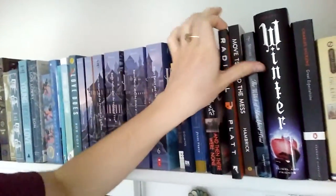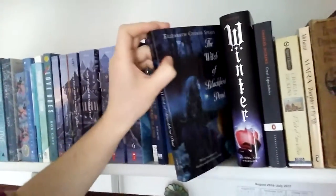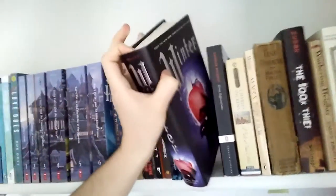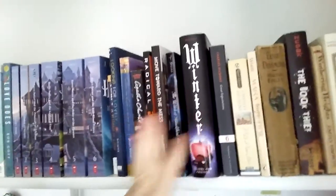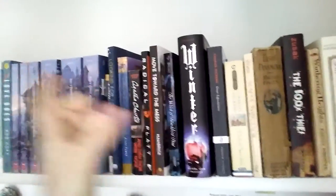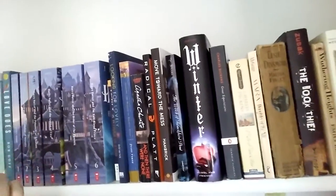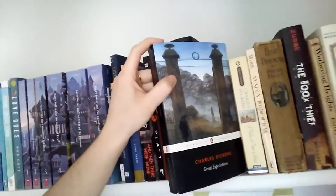Radical by David Platt. Move Toward the Mess by John Hambrick. The Witch of Blackbird Pond by Elizabeth George Spear. Winter by Marissa Meyer — I really would like to collect the rest of that series as soon as possible. Hopefully all the covers can go in a specific section so I can put that series together. That's the only bummer about organizing by color: it's really hard to put series or books by the same author together.